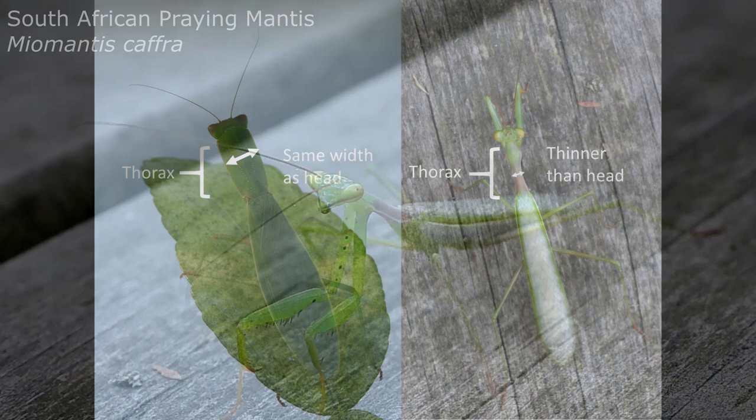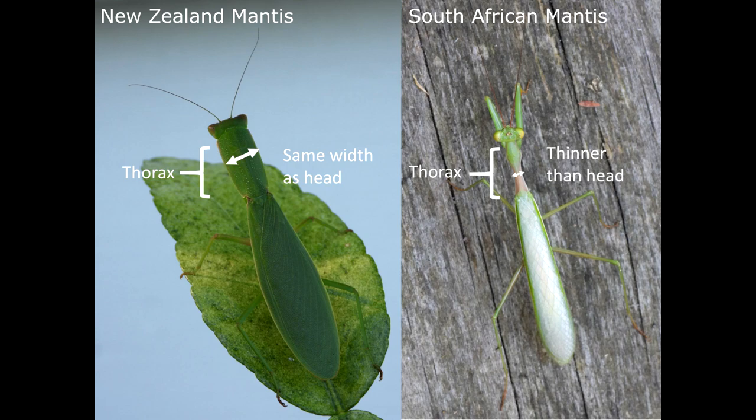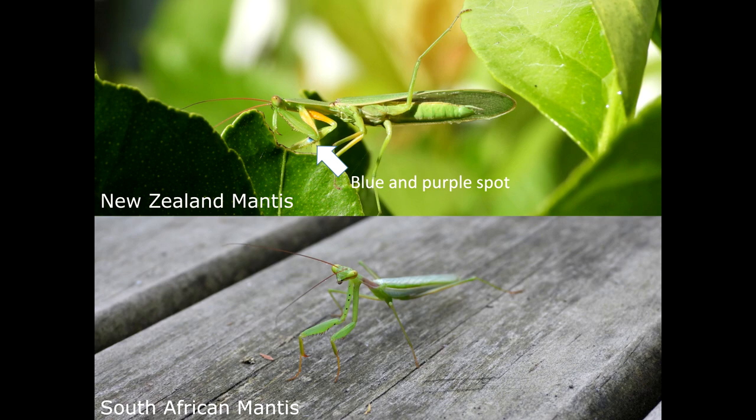The first is to do with body shape. The thorax is the body segment just under the head. Our New Zealand mantis has a thorax the same width as its head, whereas in the South African mantis the thorax is quite a bit narrower than the head. The second way to tell them apart: the New Zealand praying mantis has a vivid blue and purple patch on the inside of its front leg, while the South African mantis has a few tiny dark spots on the inside of its front legs.